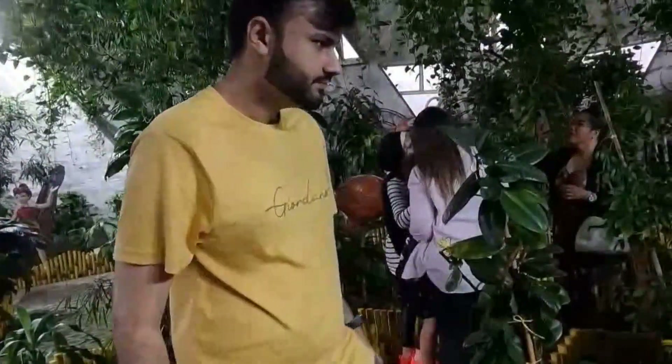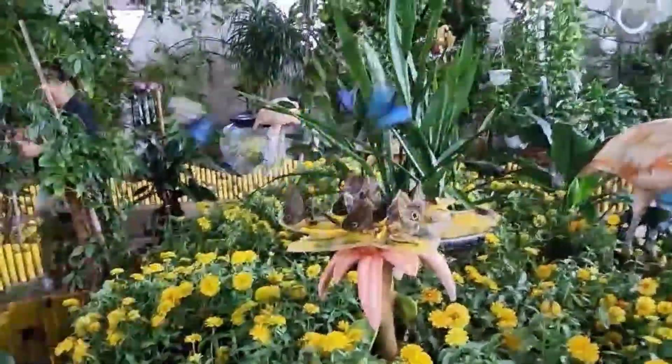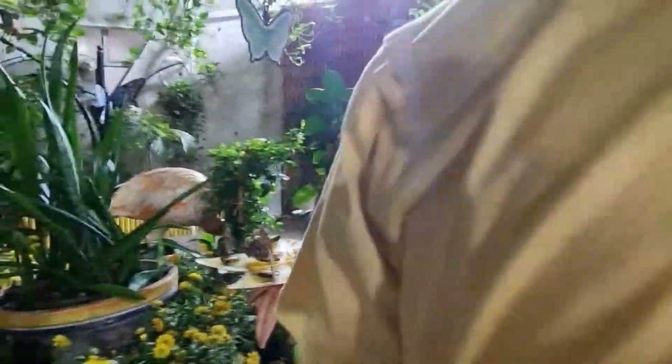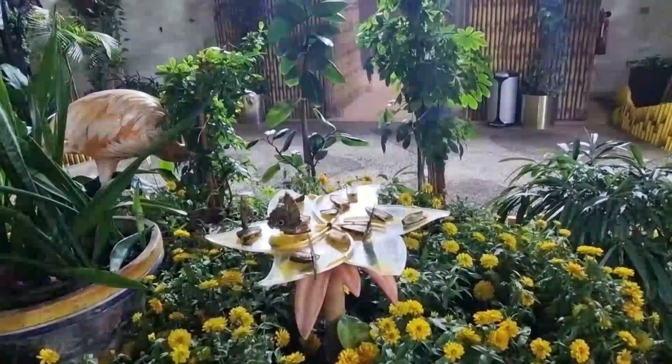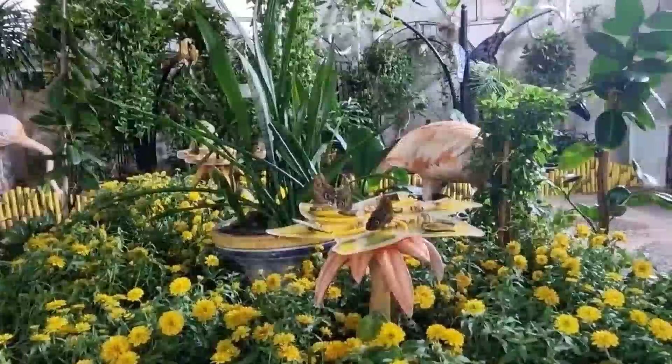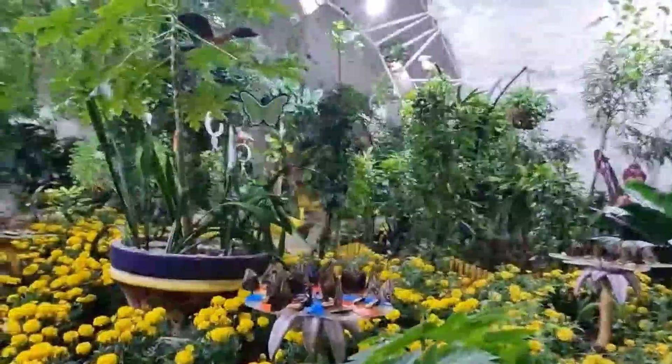I was sitting and the butterfly came near me. My blood must be very sweet — it didn't want to leave! This is so cute. Something keeps coming in. Look at that — this is so cute!